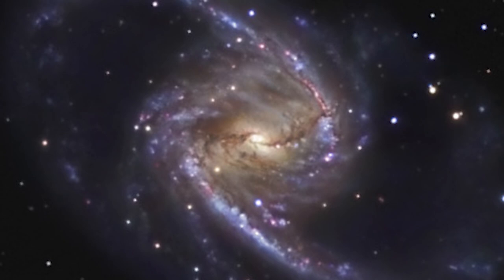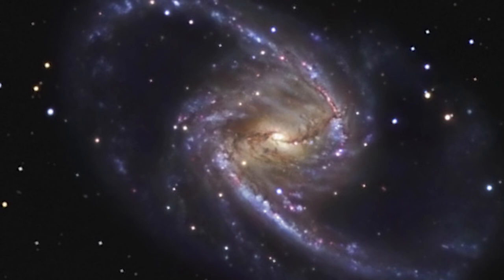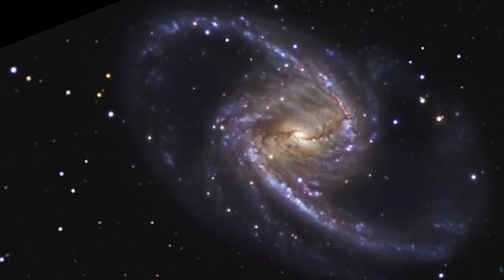NGC1365, which is over 200,000 light-years in diameter and roughly twice the size of the Milky Way, is notable for the way its wide arms extend from its central bar to give a Z-like appearance.